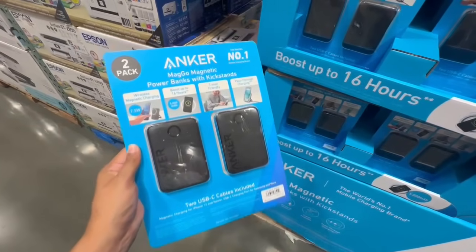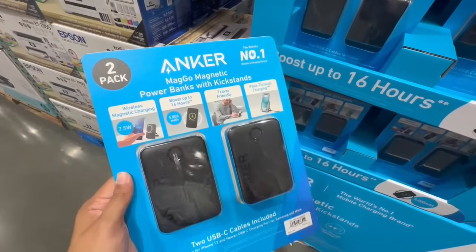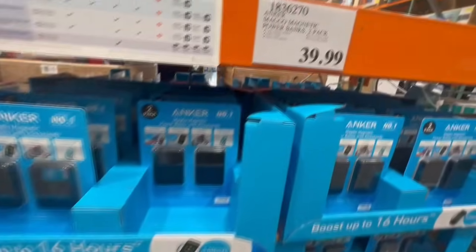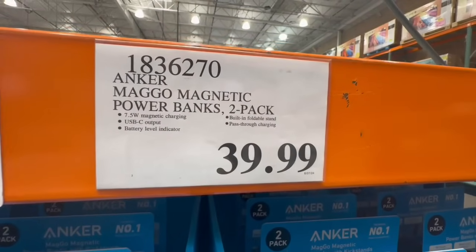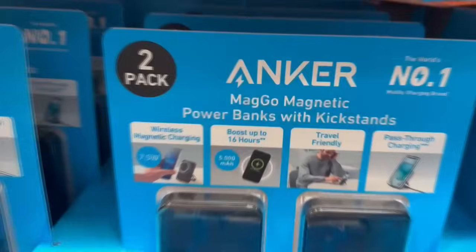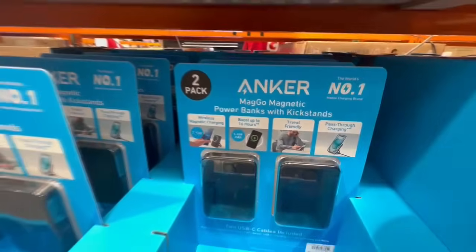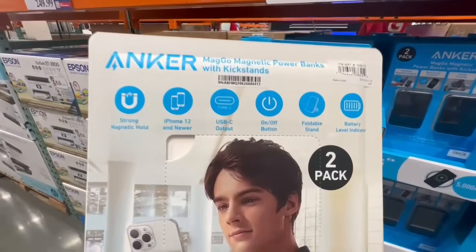With the amount of recording that I do on my phone, I am always in need of power banks. This one is a new arrival by Anker, and it comes in a two-pack, selling for $40. It has a USB-C output and a battery level indicator. I also realized you can charge it wirelessly because of the magnetic feature it has. It says boost up to 16 hours and it's travel-friendly — I may have to try this one next.